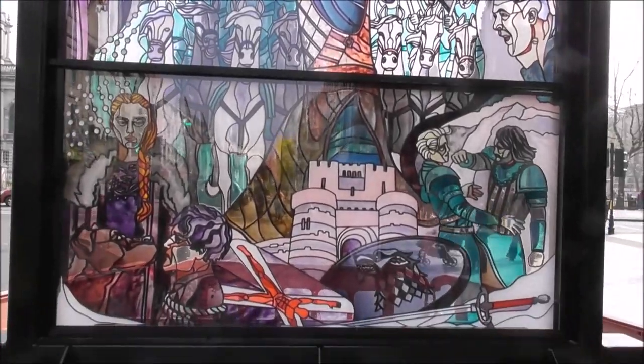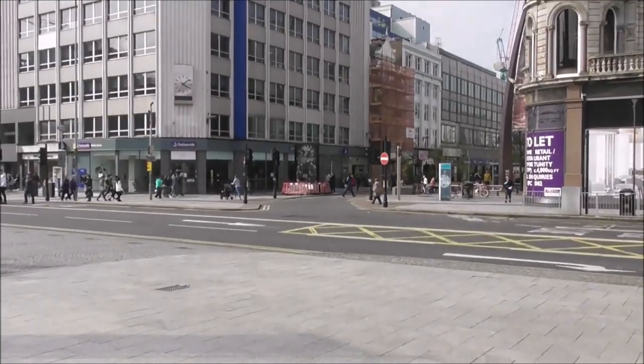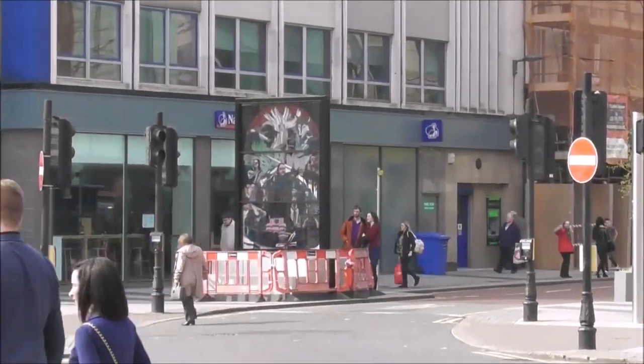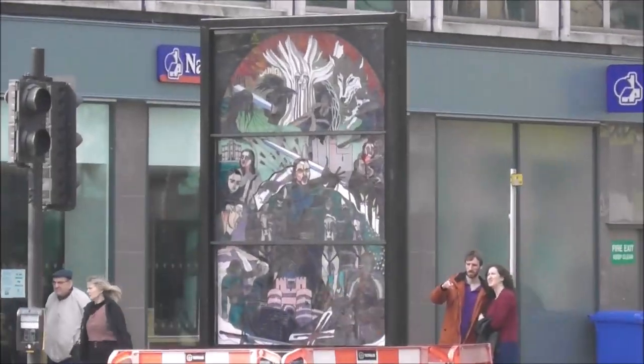Love this. And over there is the Game of Thrones stained glass window — recently erected.